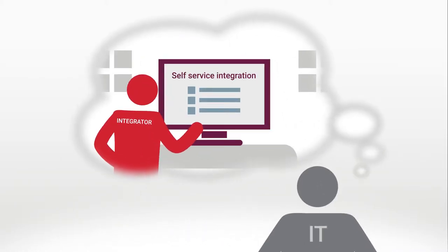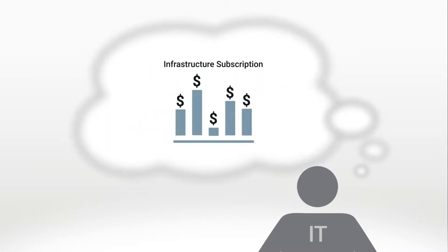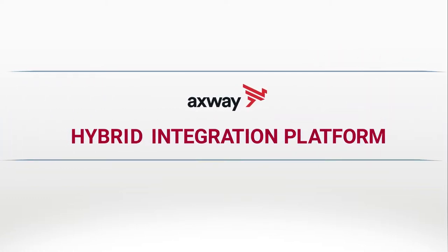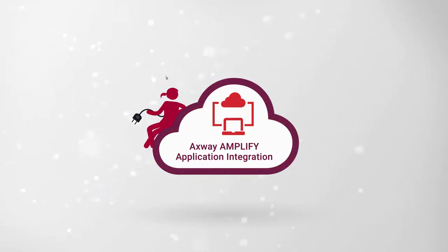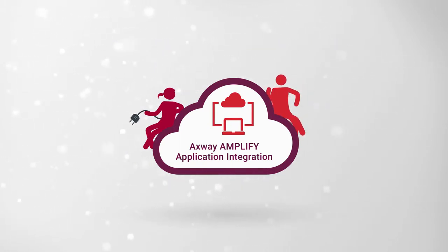What would IT prefer? Self-service integration with infrastructure elasticity and scalability paid by subscription. In other words, they want the combination of oversight and agility that comes with Axway's hybrid integration platform. That's Amplify Application Integration — an integration platform-as-a-service solution designed for integration specialists, line-of-business integrators, and others outside of IT.